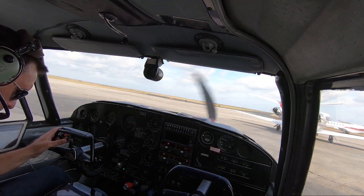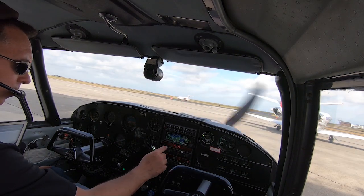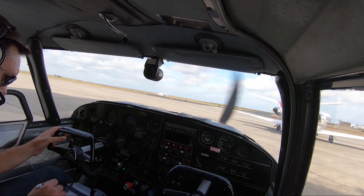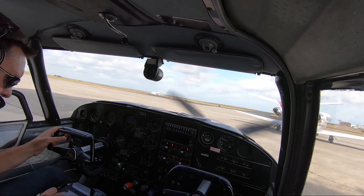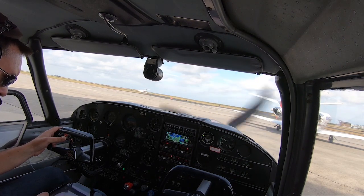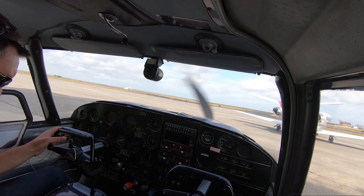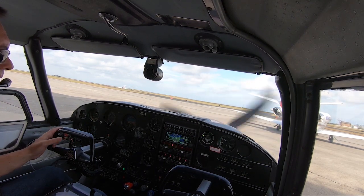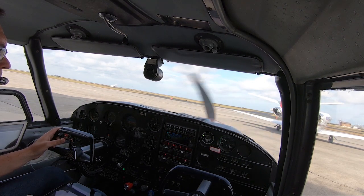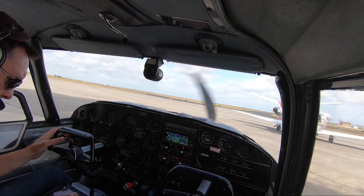Standby for read back. Comanche 8192 Papa is cleared to the Sierra Yankee India, Radar Vectors, Papa Charlie Uniform, Victor 455, Lima, Bravo, Uniform then direct. Climb maintain 2000. Expect 7000 10 minutes. Frequency 123.85. Squawk 2765. So the fix after Victor 455 is Lima, Bravo, Yankee. And confirm squawking 2765.